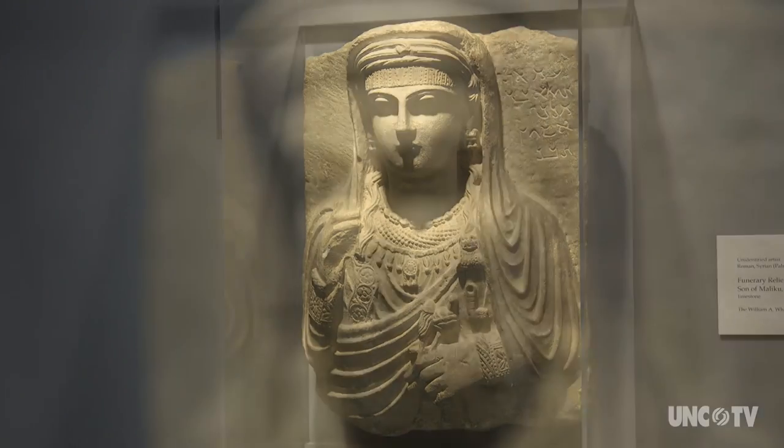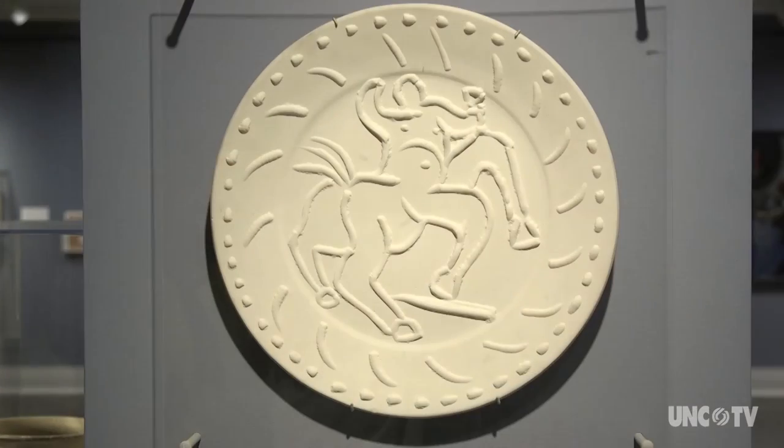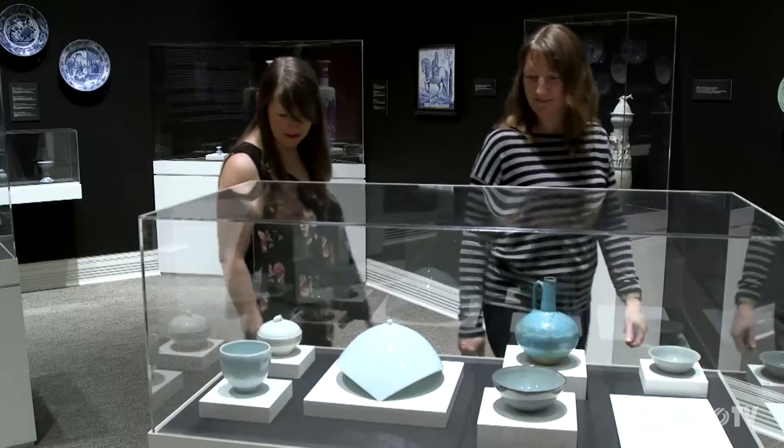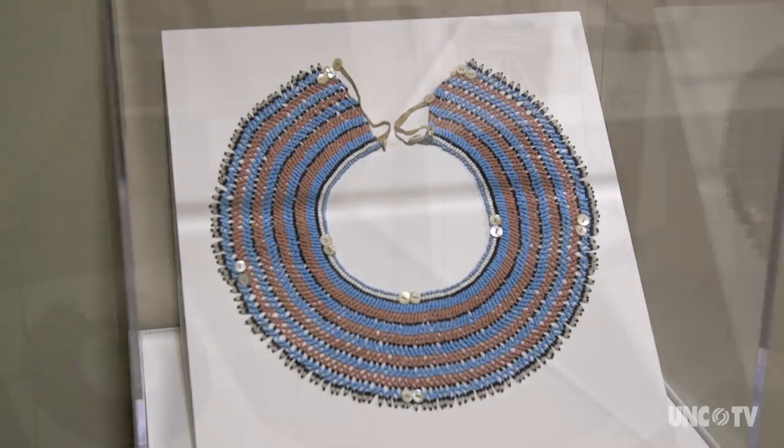We have what we call a mini encyclopedic collection, with works of art that go from the prehistoric to the contemporary. We have strengths of objects from Asia, from Africa, from Europe, and from America.